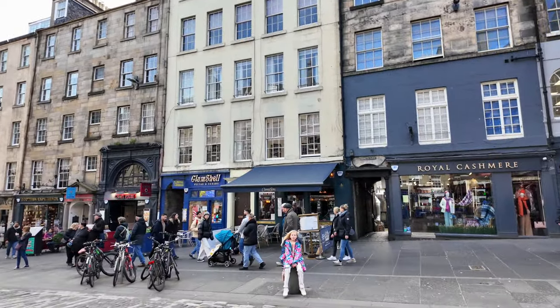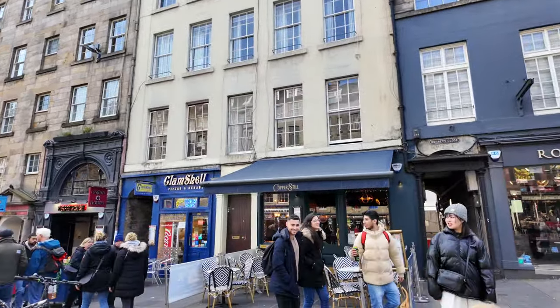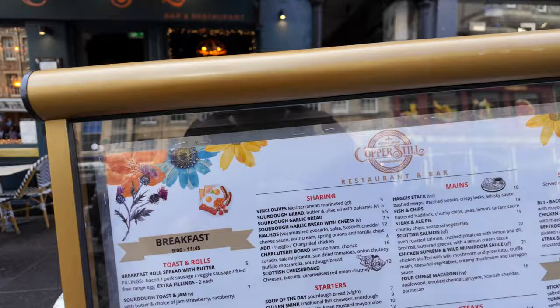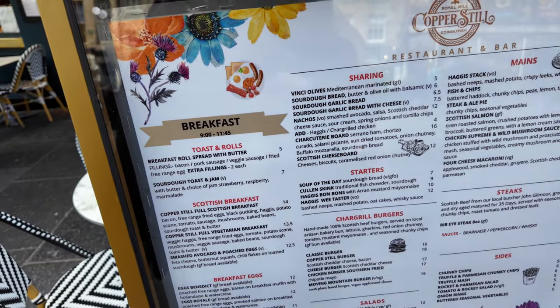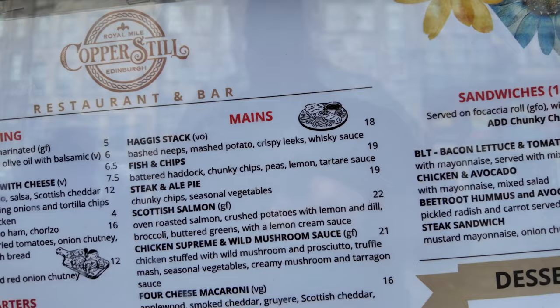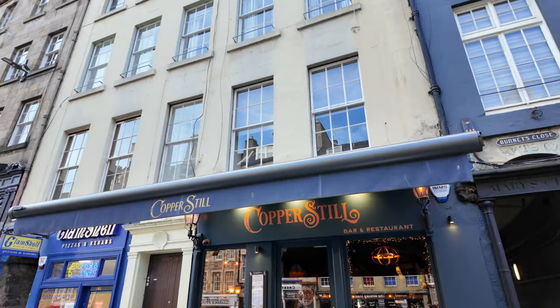Just across the road you have Cooper's Still and then you have the Clam Shell, pizzas and kebabs, which is a takeaway place but you can sit outside. Let's check out Cooper's Still first - they do breakfast here. Filled rolls £5, with an extra £2 if you want additional filling. I say to that - no sir, don't waste your money paying £5 for a filled roll and £2 extra for a tatty scone that costs like 30p. The mains: haggis stack, fish and chips £19. Let me know if you've tried it.